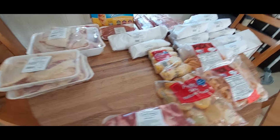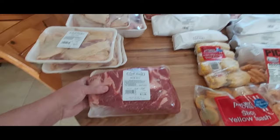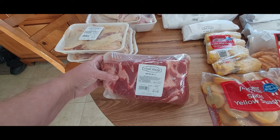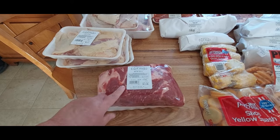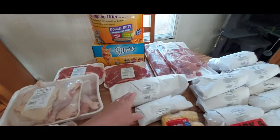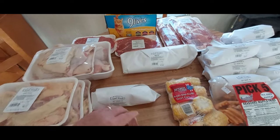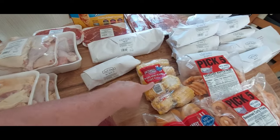This is a big Boston butt — this was $11.06, which is a good deal. He picked us up a boneless chuck roast that was $19.05.